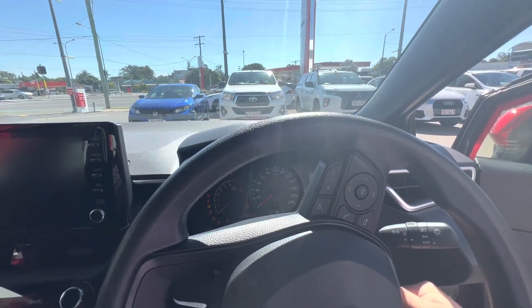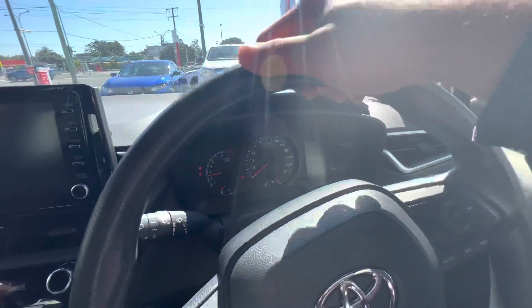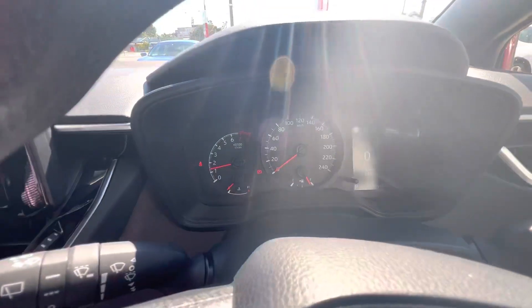As you can see, no warning lights at all, and it is on 24,939 kilometres.